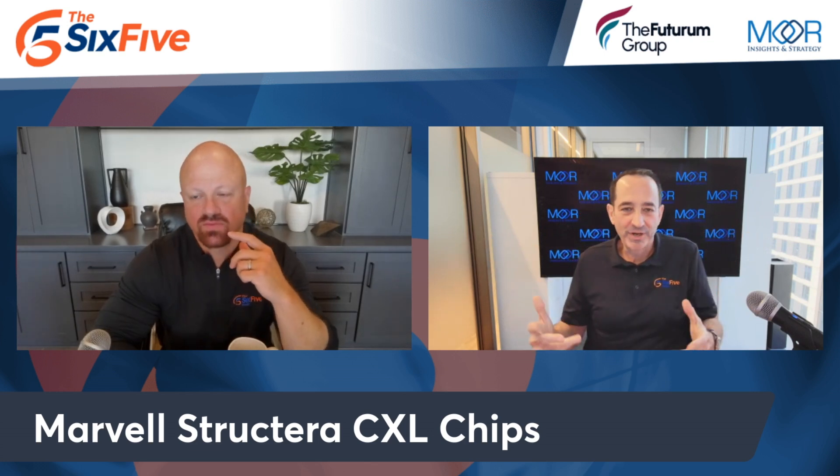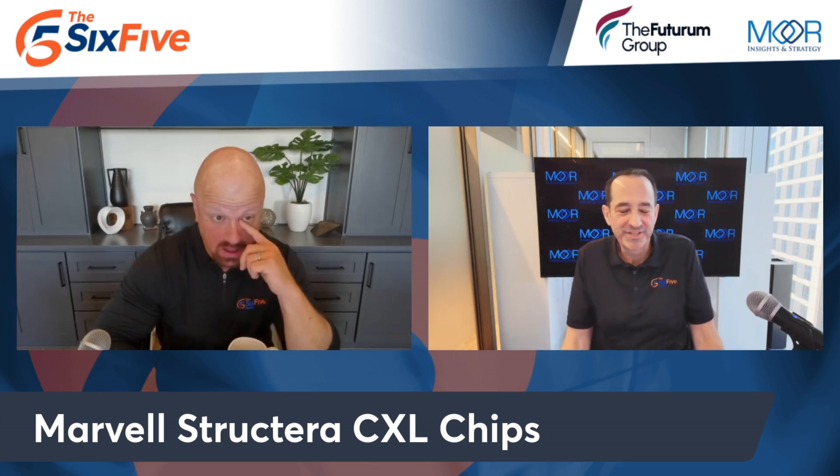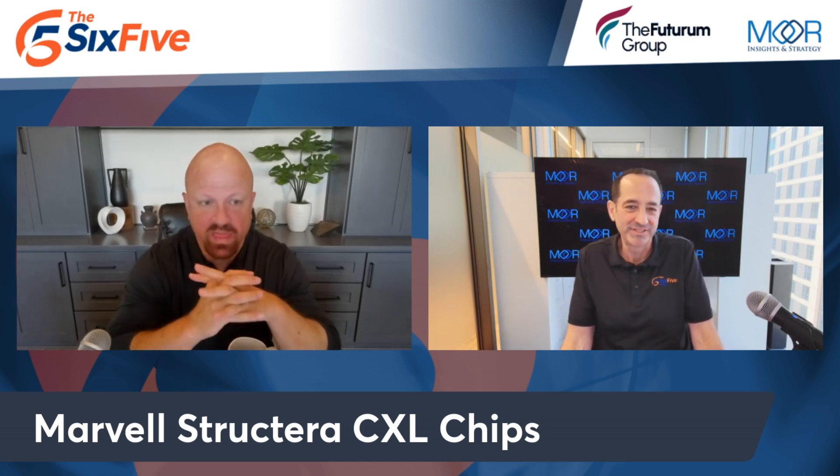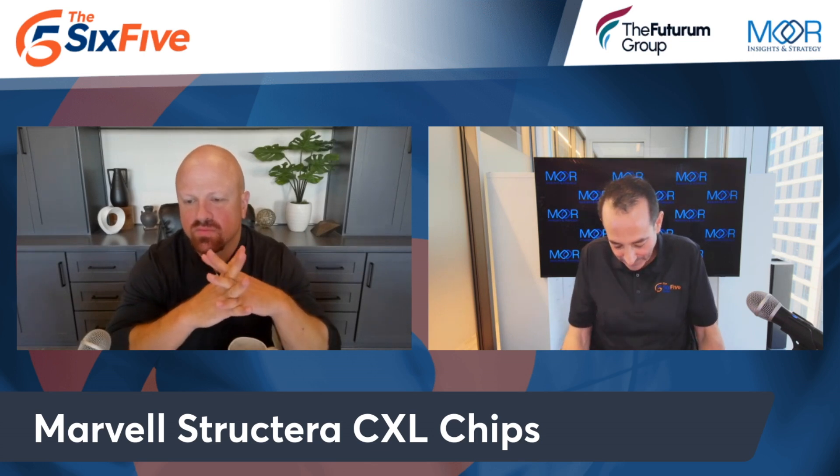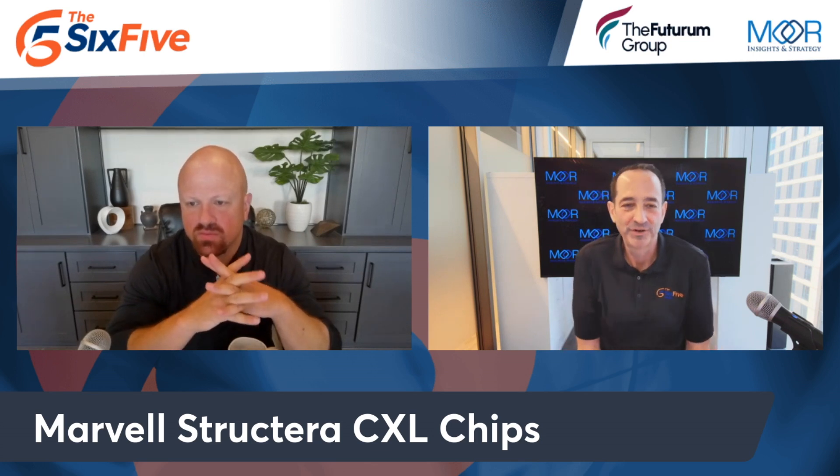Other players in this CXL space include Samsung Semi, Micron, Estera Labs, and Broadcom with retimers. It's cooking. This is one of those things we sometimes take for granted — CXL has been in play for many years, but it's getting more real.